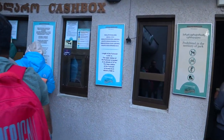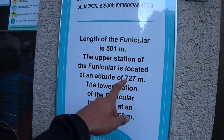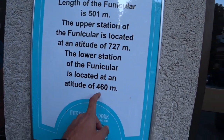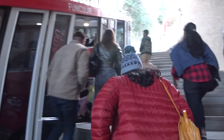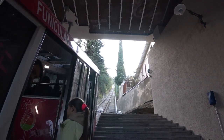This here is the cash box for the funicular. It says the length of the funicular is 501 meters. The upper station is located at an altitude of 727 meters and the lower station at 460 meters — that's where we are right now. The cost is 10 lari one way, but you need a special card. The card costs 2 lari to buy and you can fill it up for multiple people, so we used one card for two people.